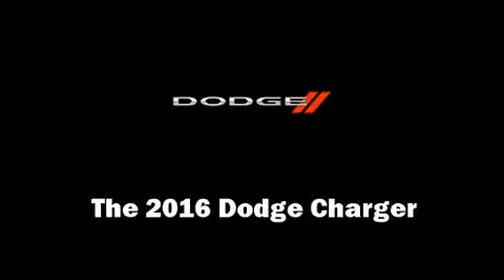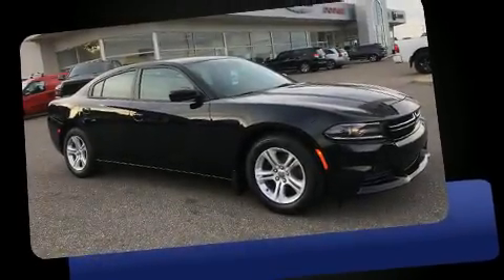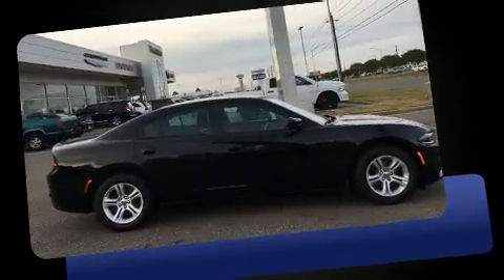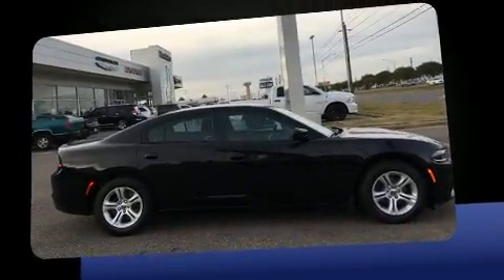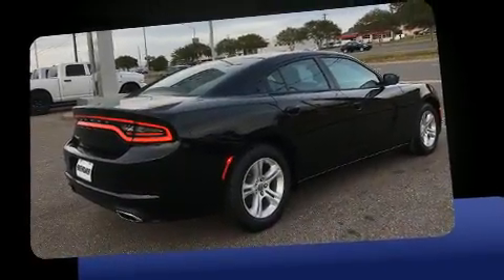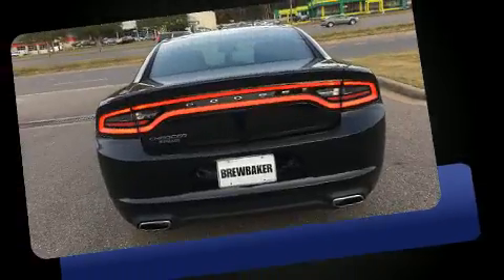You can expect a lot from the 2016 Dodge Charger. This four-door, five-passenger sedan will allow you to take command of the road with confidence. Smooth gear shifts are achieved thanks to the refined six-cylinder engine, and for added security,